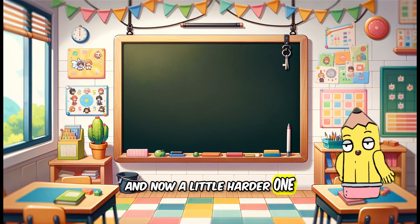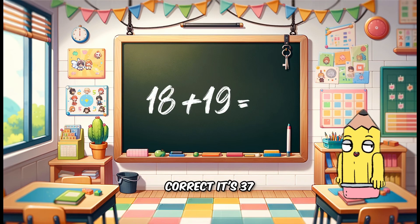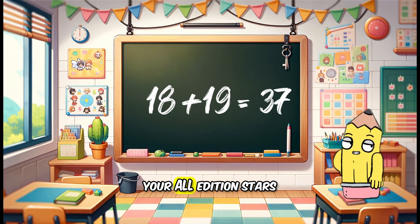And now a little harder one for our last problem. What is 18 plus 19? Correct! It's 37! You're all addition stars!